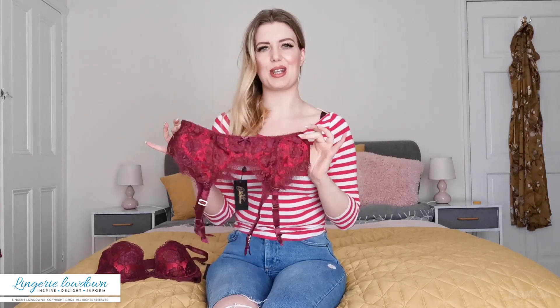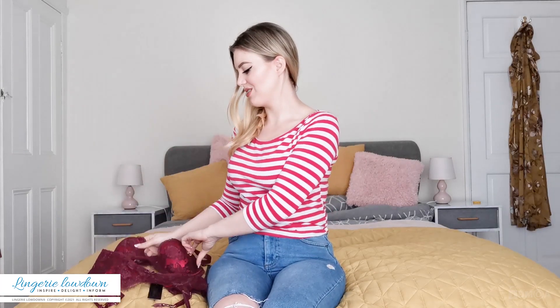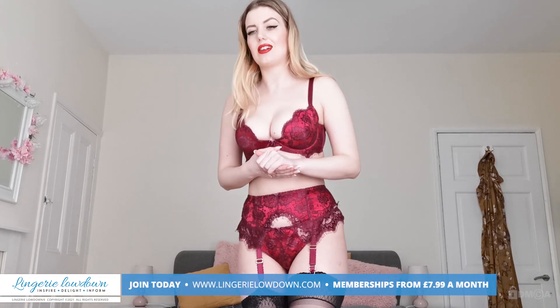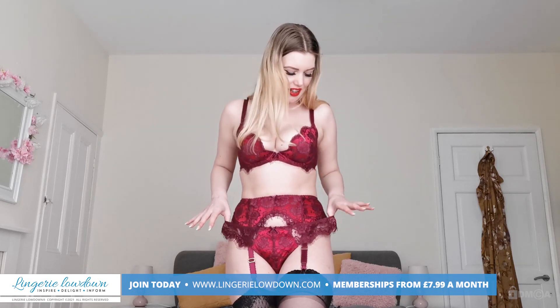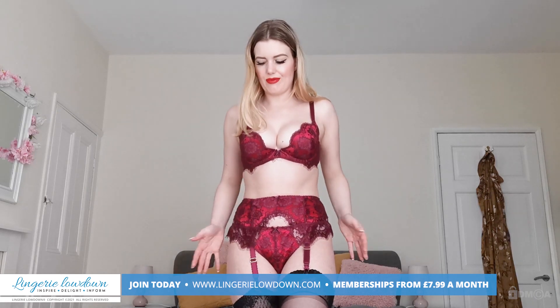So here we have the suspender belt. Very excited to get this set tried on — gonna have to get the red lipstick out. They didn't have full back knickers for this, they had a g-string. I thought I was going to be put off by that, but actually it's really pretty, it's really nice and it fits nicely as well. I've still got a bit of room but it's not baggy, which is good.